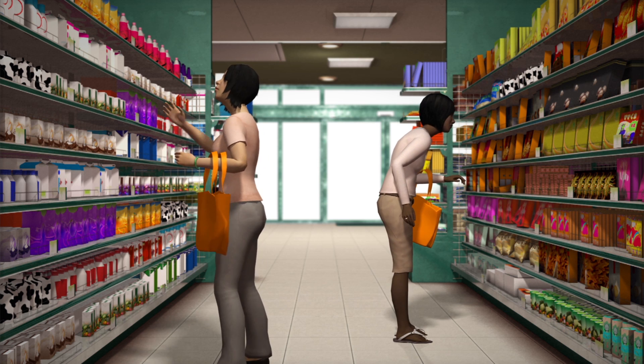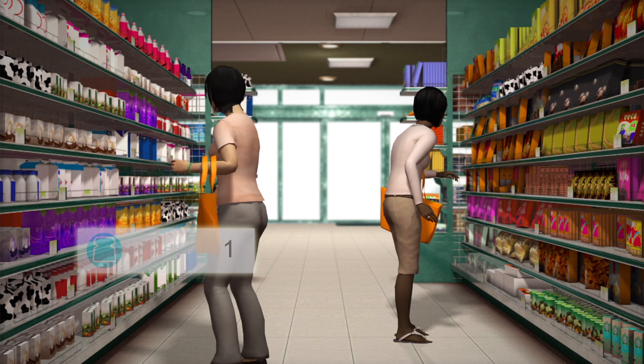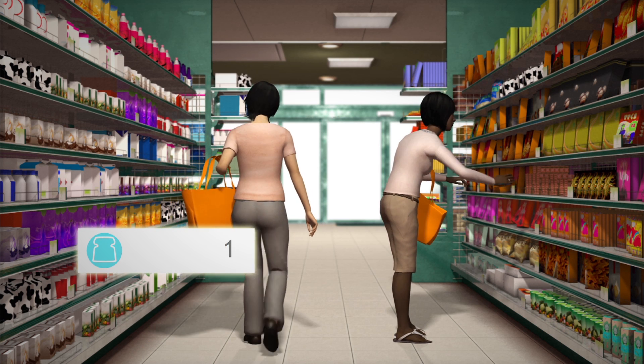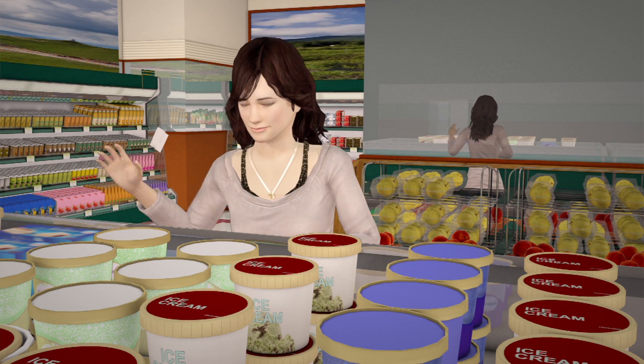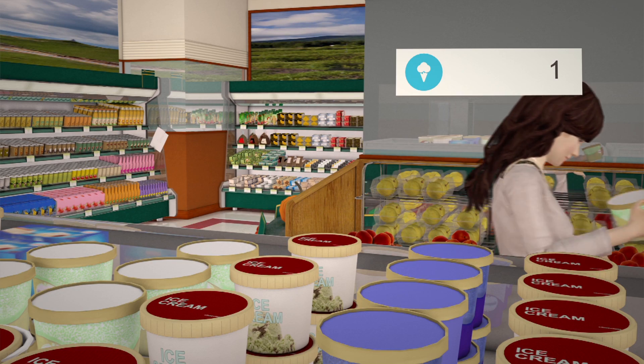It can automatically detect when products are taken from the shelves and record them in virtual shopping carts. The products would be removed from the customer's virtual cart if they put them back on the shelves.